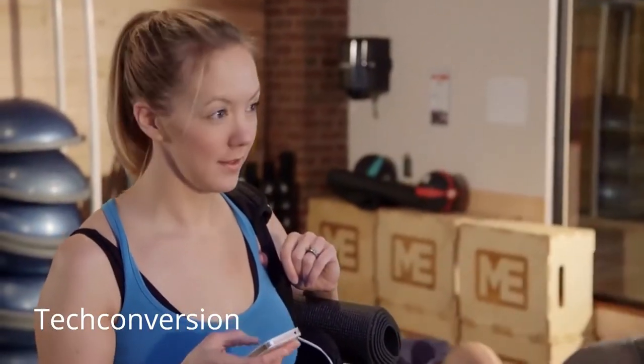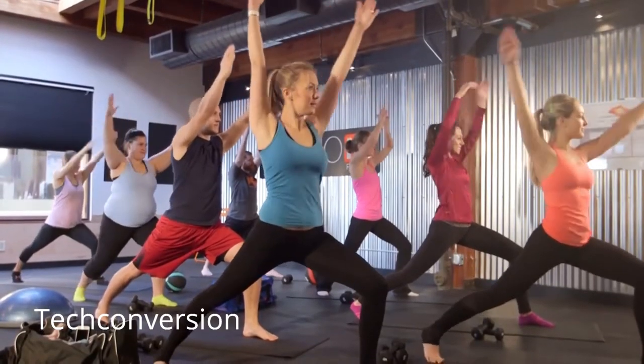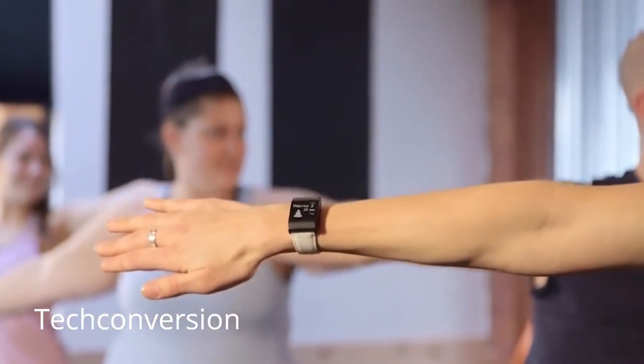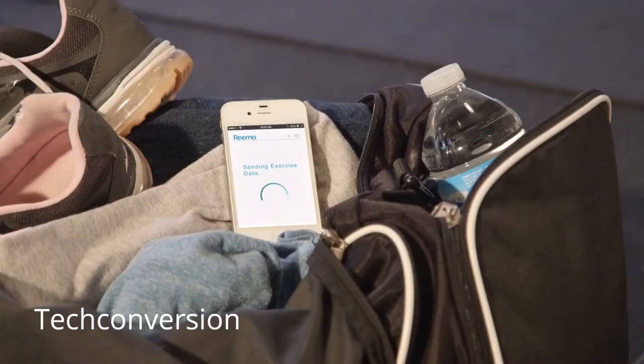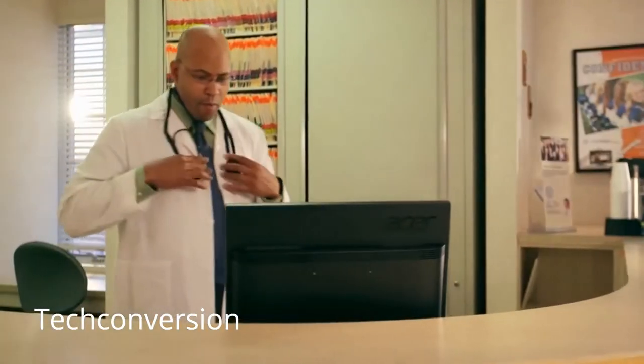It gives you time to be you, while effortlessly keeping you connected to the services that you depend on. And lets you choose how you share your moments.